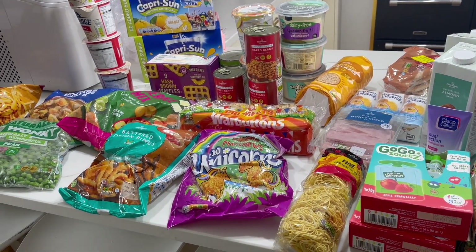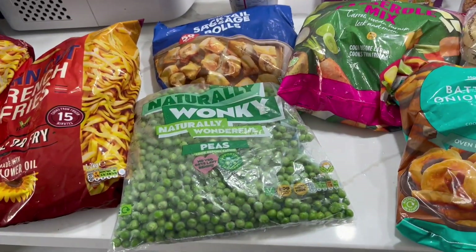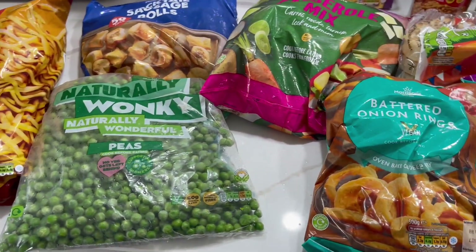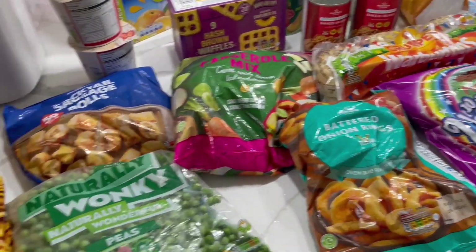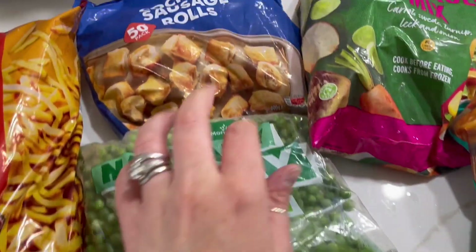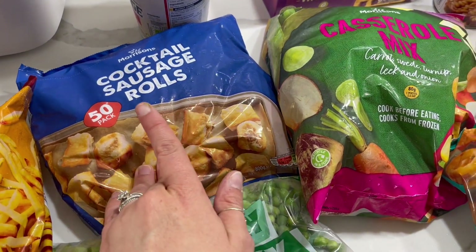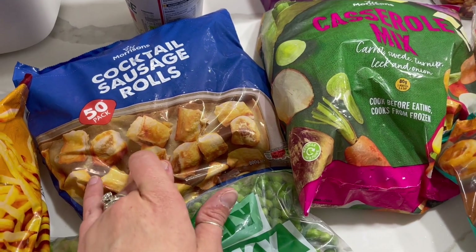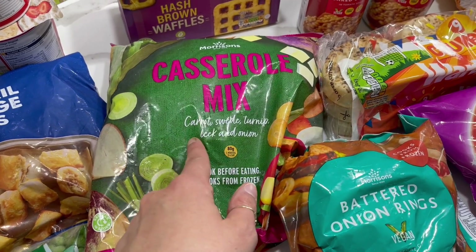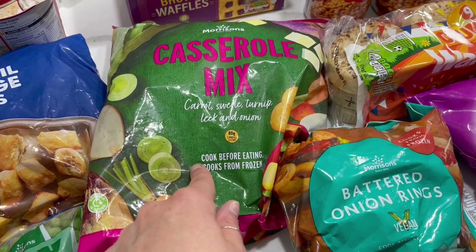This is everything from Morrisons. The main reason I went to both is that Lidl's freezers were completely empty and I had a few things to replenish. I got some french fries and peas, some frozen cocktail sausage rolls — I'm going to cook these in a minute, keep them in the fridge for the weekend, and then use them in lunch boxes next week. I've got a casserole mix — I'm going to use this tonight with some sausages and apricot jam, it's a really nice sticky tray bake.